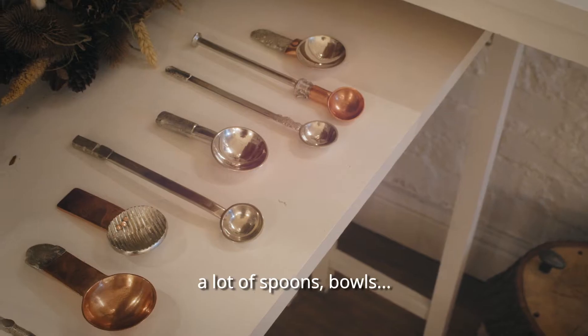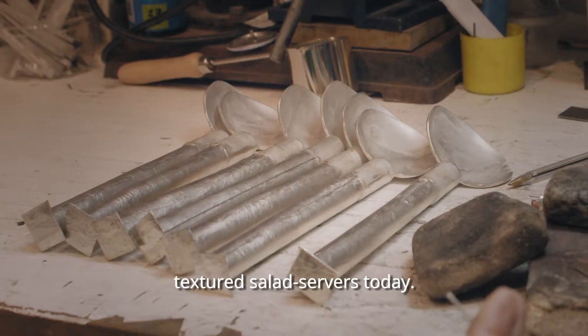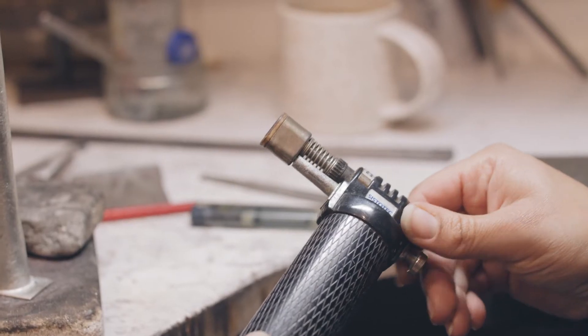A lot of spoons, bowls, eating implements. I've been finishing these textured salad servers today that I'm working on at the minute.